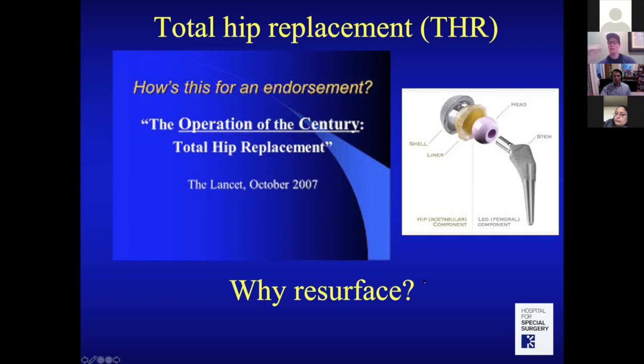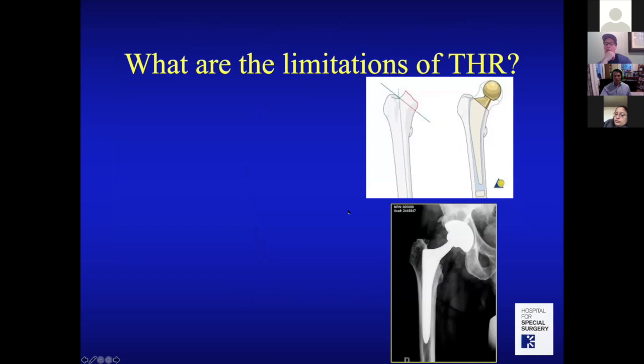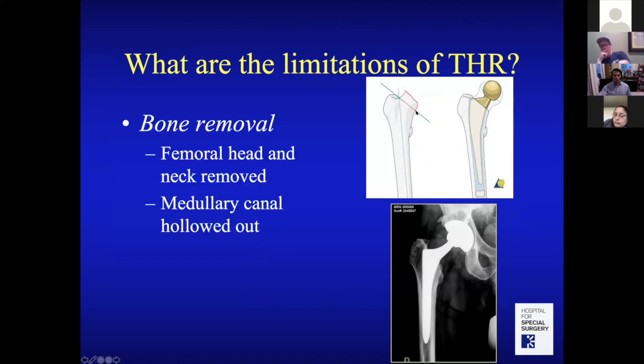So why would we resurface a hip when we have the operation of the century? As good as a hip replacement is, there are some limitations. First, there is bone loss — you have to remove the top of the femur, cut the bone at the femoral neck, hollow it out, and put a titanium implant into the medullary canal, taking more bone than might be necessary.